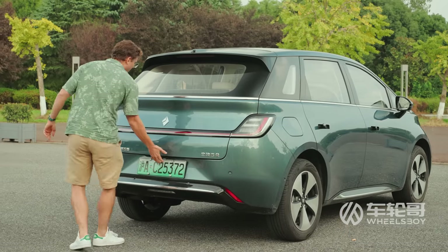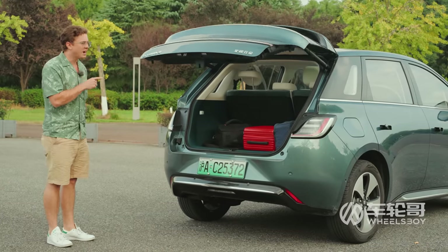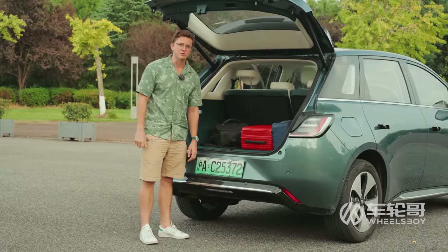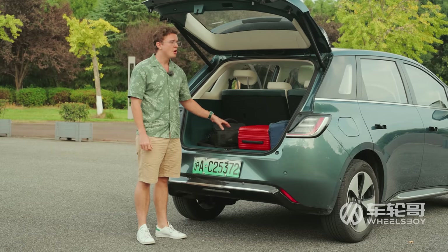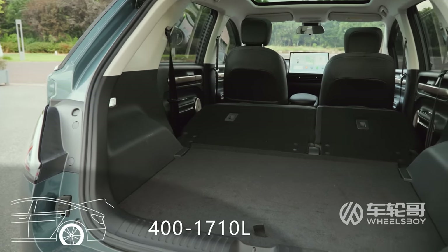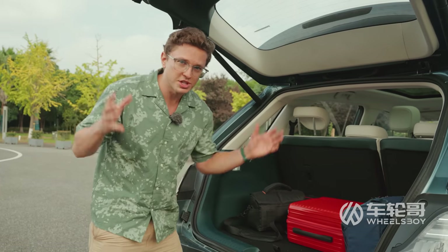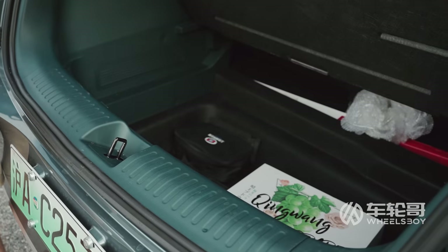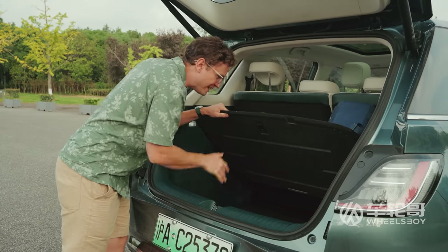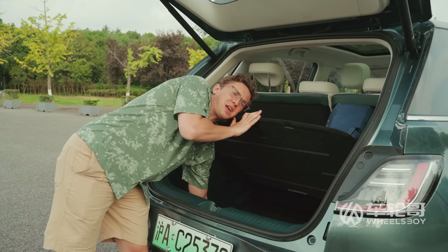Let's talk about rear cargo space. One of the things that cars from the joint venture brands of SAIC and GM have in common is surprisingly large amounts of space, and this thing is no different. 400 liters of space with the seats up, 1,710 when you lay them down. Much like the Wuling Bingo from the same joint venture company, this thing has a cartoonishly large lower cargo area underneath this board. I'm about to dislocate my shoulder.